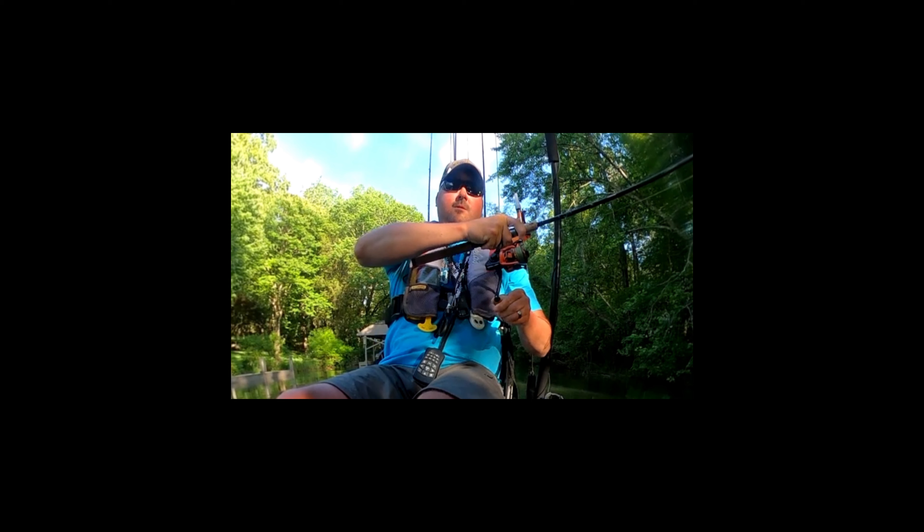Welcome to this week's Technique Tuesday where we're going to talk about how to use instant replay to improve your fishing.